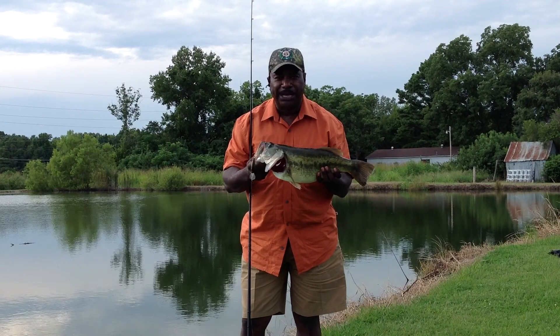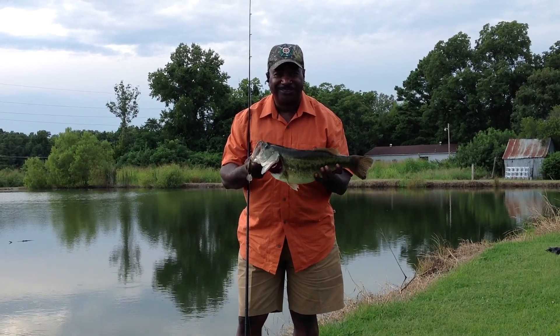This is Clifton Blanchett, and Clifton Blanchett Outdoors, and this is the Soul of the South. Take care.